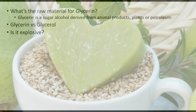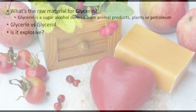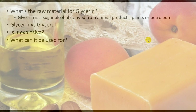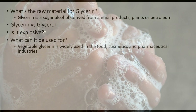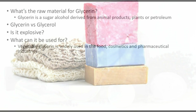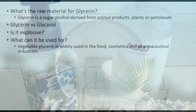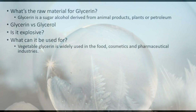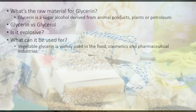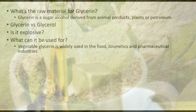It can have some side effects — some people are sensitive to glycerin — but in general it's considered very safe. Vegetable glycerin, which I recommend buying, is widely used in the food, cosmetics, and pharmaceutical industries.